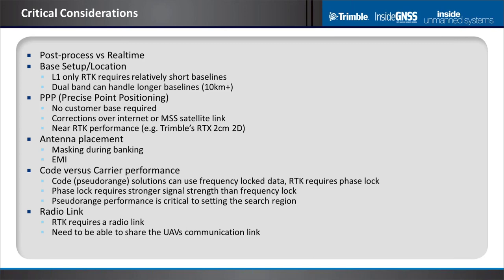Another challenge is antenna placement. We saw what happens when you bank. EMI can be a problem — we see lots of challenges where electronics are very noisy on a UAV and cables are not well shielded. Code performance — the accuracy of the pseudo range — is really critical. For RTK, you need phase-logged data, which is harder to achieve. You need a higher C/N0. You could have adequate pseudo range positioning but not be able to process in carrier phase mode reliably if you're not phase-locked enough of the time.